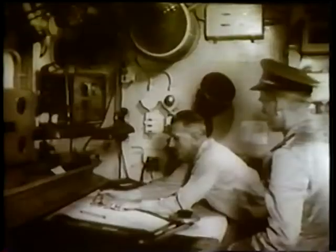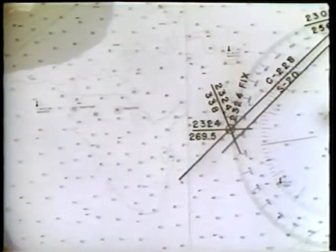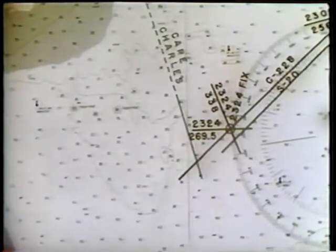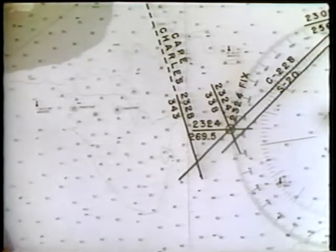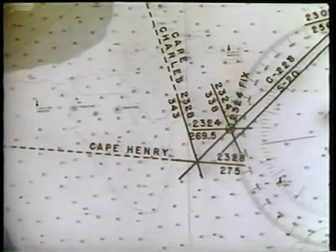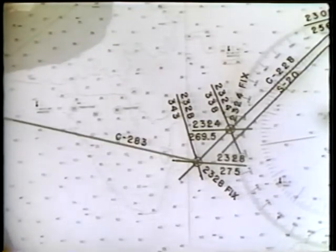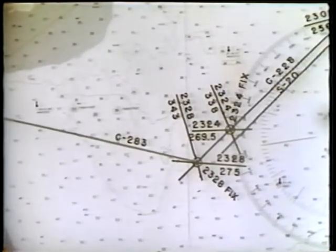The captain decides to change course and head for Chesapeake Bay entrance. At 2328, with Cape Charles light bearing 343 degrees and Cape Henry light bearing 275 degrees, course is changed to 283 degrees and speed is reduced to 15 knots.